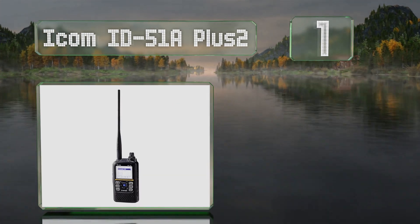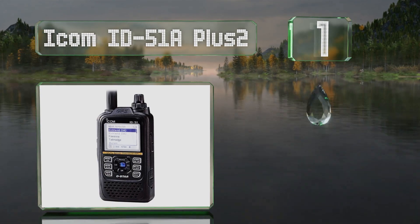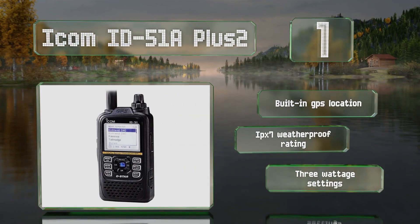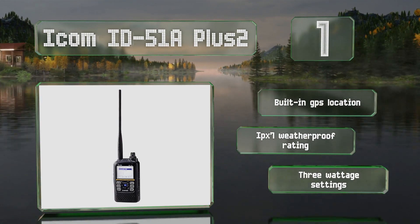Taking the top spot on our list, the Icom ID51A Plus 2 boasts one of the most highly detailed user interfaces, allowing you to program it to perform exactly to your liking. It covers UHF bands in addition to VHF, features built-in GPS location, an IPX7 weatherproof rating, and three wattage settings.